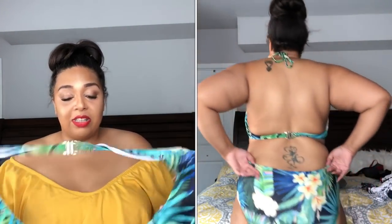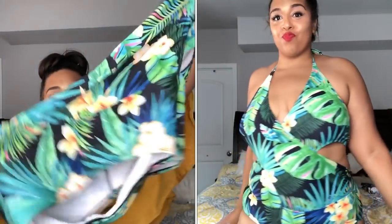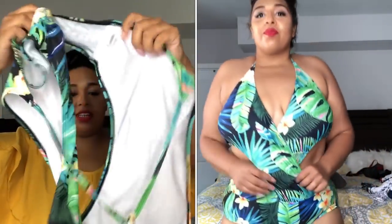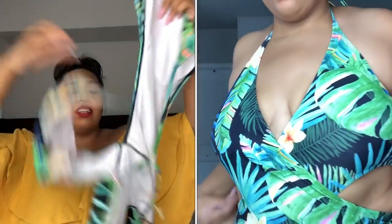Y'all gotta keep in mind it's gonna be some work putting this on, because there's some tie-age, there's some crossing in the front. But anyway, this swimsuit is so pretty, so bright, very very cute. You're gonna see it side by side — I can't really get my life together right now to show you how it looks, but y'all see how it looks on, and that's all that really matters. Super bright, really really cute, I love love love this swimsuit.